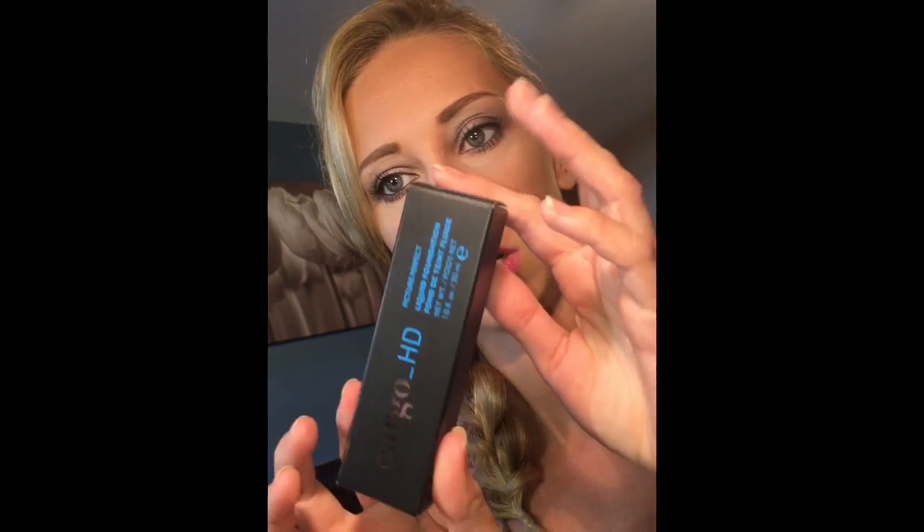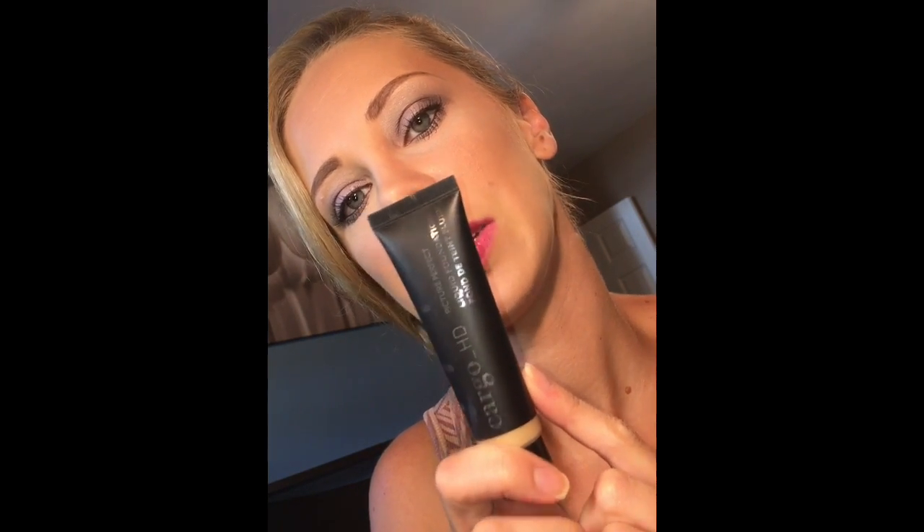The next thing that I had a chance to try was the new Cargo HD liquid foundation. It says it's formulated for high definition filming. This lightweight, oil-free foundation blends beautifully to provide medium to full coverage and a natural picture-perfect look. It contains light diffusing pigments for an optical blurring effect, reducing the appearance of fine lines and wrinkles. You get 1 fluid ounce — as far as foundation bottles go, I'd say it's mid-size. It's not big, it's not small, it's somewhere in the middle.